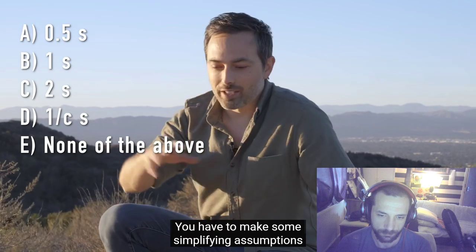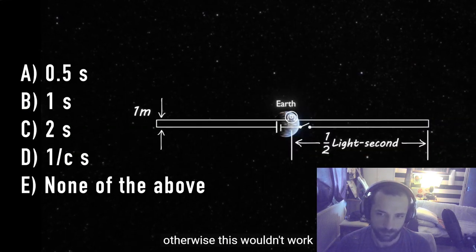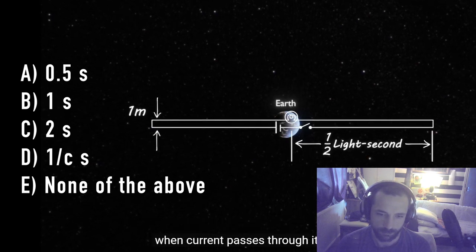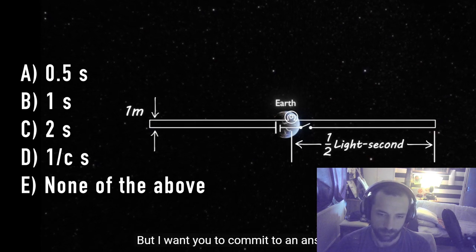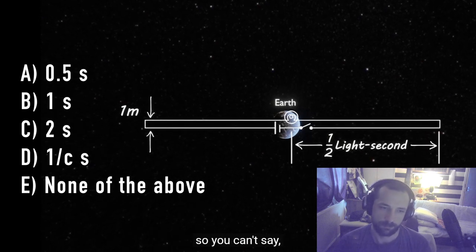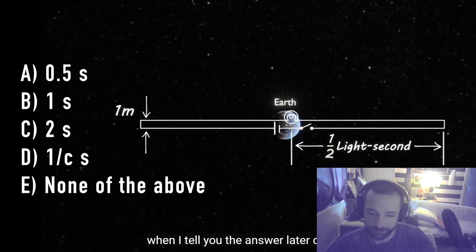You have to make some simplifying assumptions about this circuit — the wires have no resistance, otherwise this wouldn't work, and the light bulb turns on immediately when current passes through it. I want you to commit to an answer and put it in the comments so you can't say 'oh yeah, I knew that' when I tell you later on.